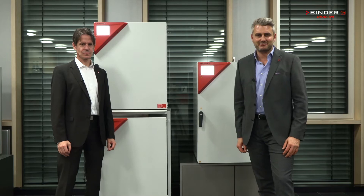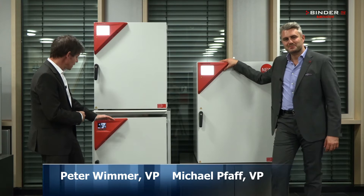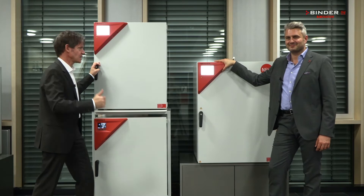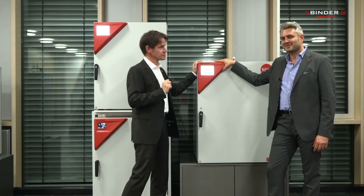Hi, my name is Michael Pfaff and I'm Peter Wimmer, and this is our CO2 incubator portfolio. Here we have the CBS series — it's robust and economic, the best value for money you can get. Here we have the CB series — it's powerful and versatile. And here, the best in class on the market, the CBF series.